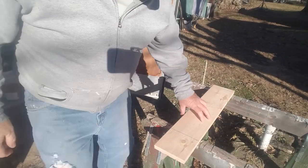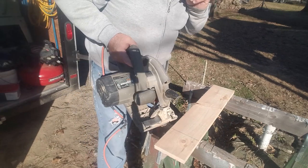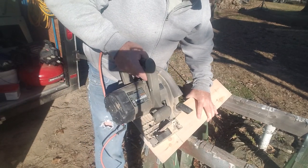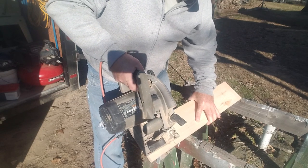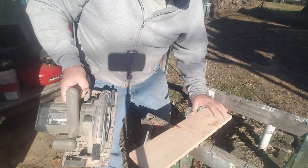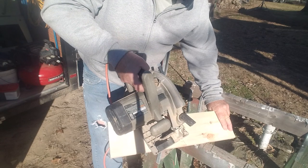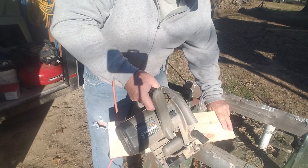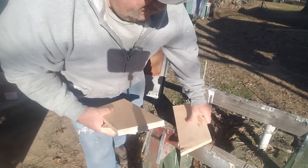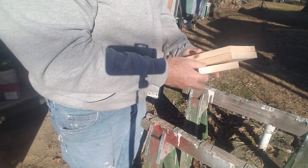We got the circular saw out here and we'll make our last two cuts — I just wanted to show you how I did that. That makes our two side pieces, and this is just scrap.